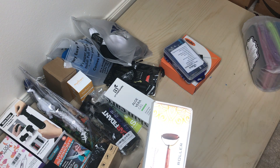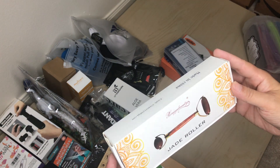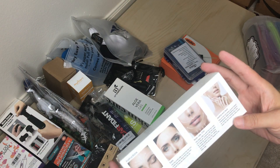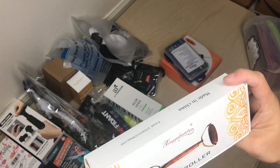Okay, so this is another free ship. It's a jade roller. Before they were green, then they did kind of a white color, and now it looks like a dark rosy red. At first I thought it was wood.